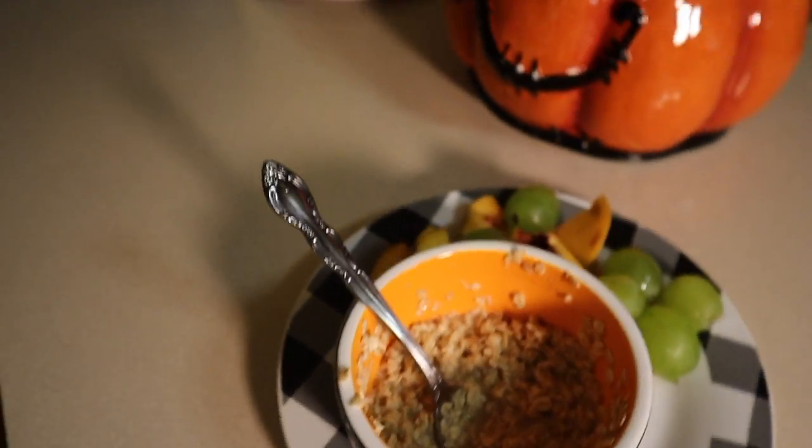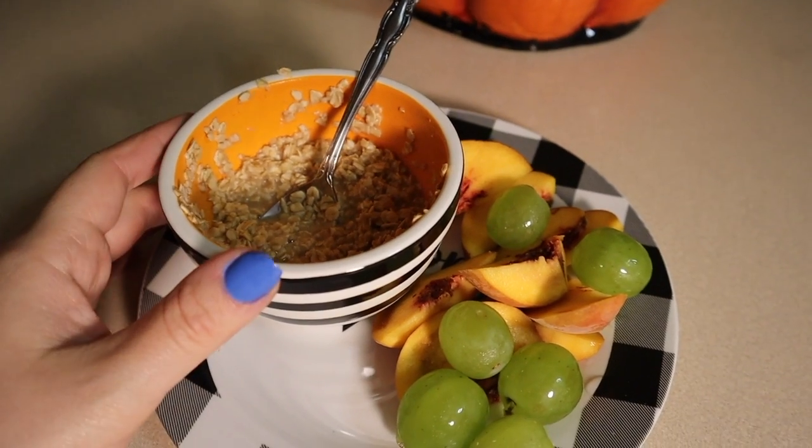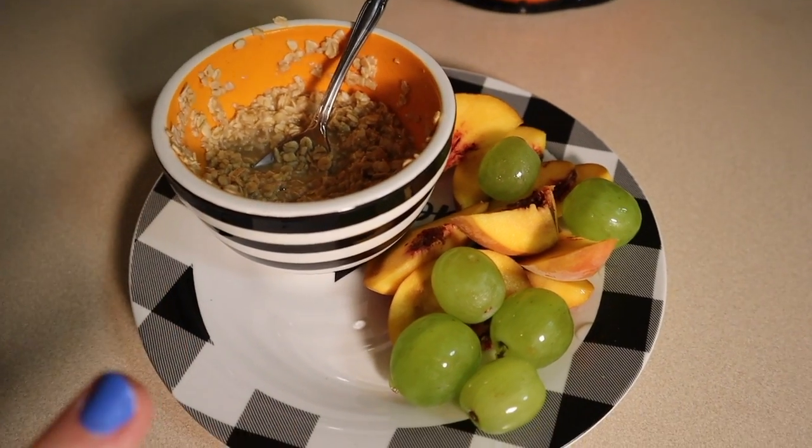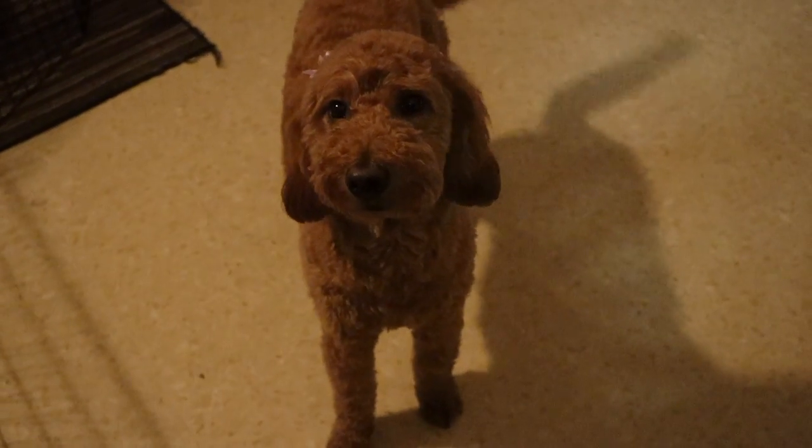Hey guys, so just really quickly — this is my food plated. I've got my oatmeal and my fruits, my jack-o-lantern, and my cute baby Gamora. I want her to come out soon. We went for a little walk this morning, but yeah, I'm gonna go eat. I'll see you guys.